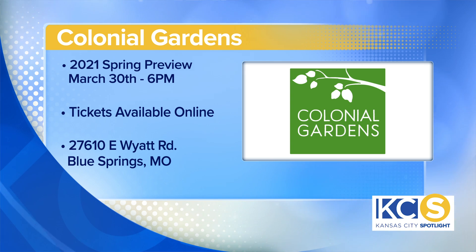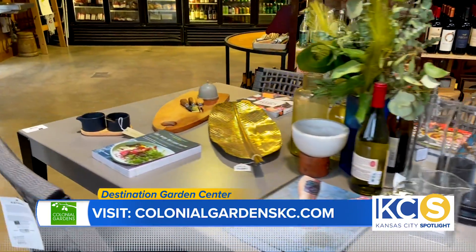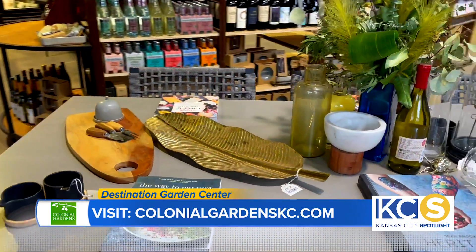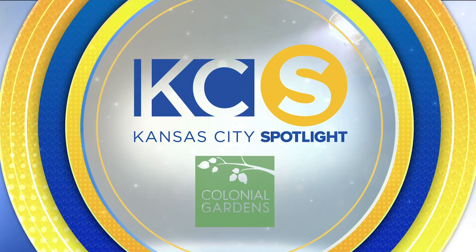Where can we go to learn more? Go online and subscribe to our newsletter — that's a monthly e-newsletter giving you everything we've got going on at Colonial for the month: sales, events, promotions, educational things. Follow us on social media — we're on Instagram, Facebook, TikTok, and Pinterest. Get your ideas and DIY inspirations and know what we have going on around here. This Kansas City Spotlight is sponsored by Colonial Gardens. For more information, visit ColonialGardensKC.com.